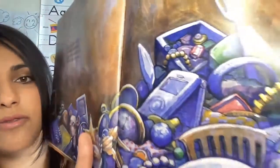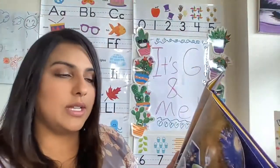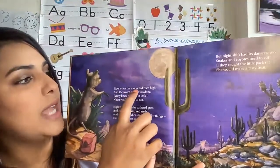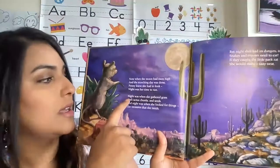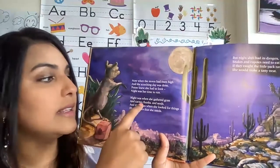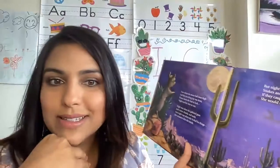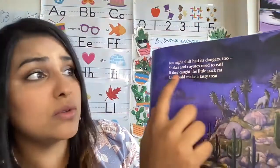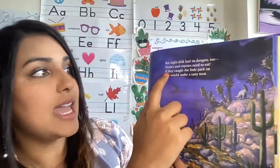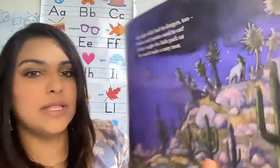So she has all of these different things, my friends, but no shiny spoon. When the moon had risen high and the scorching day was done, Penny knew she had to look. Night was her time to run. Night was when she gathered grass and cactus chunks and seeds. And night was when she looked for things, the treasures that she needs. So she's probably gonna look for that spoon outside. But night shift had its dangers too. Snakes and coyotes need to eat. If they caught the little pack rat, she would make a tasty treat. And you can see the coyotes there, so she has to be very careful.